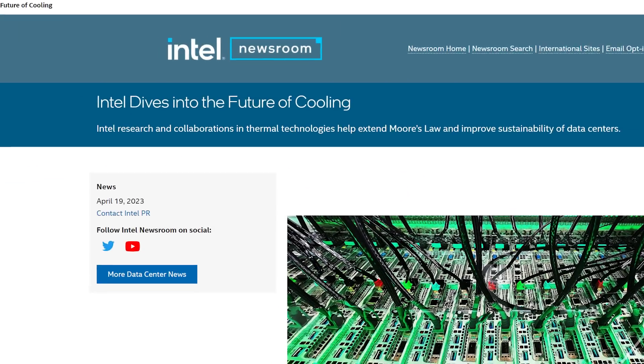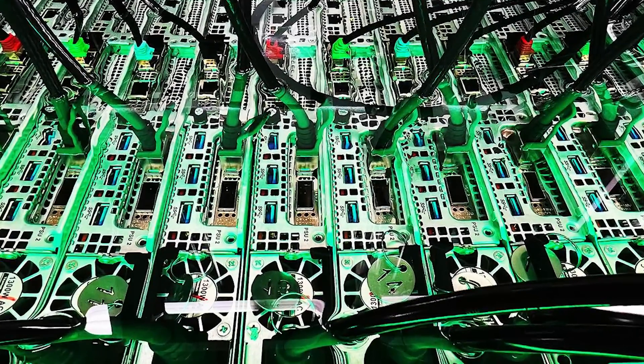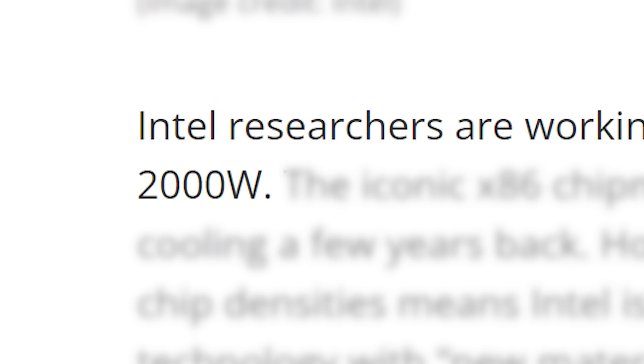First up for today, according to a new blog post by Intel and later reported by Tom's Hardware, Intel's apparently planning some wild coolers for future chips. In fact, they're looking at cooling solutions for chips up to 2,000 watts.